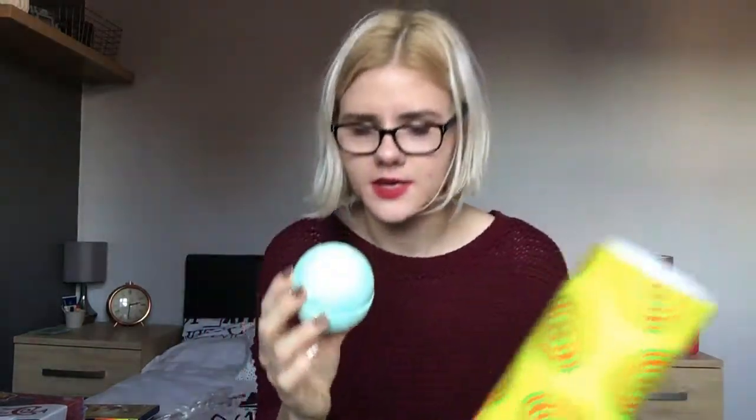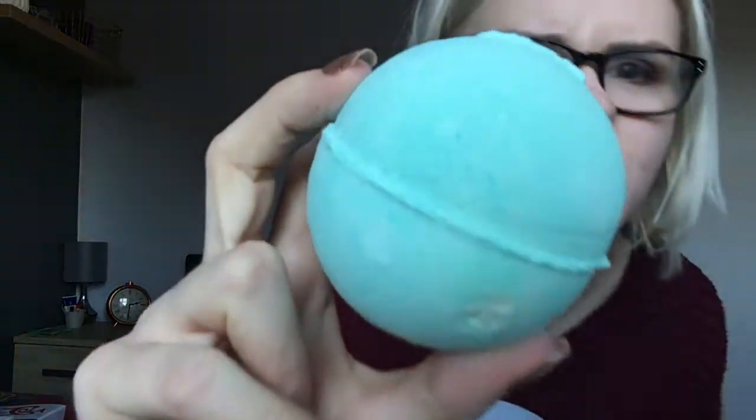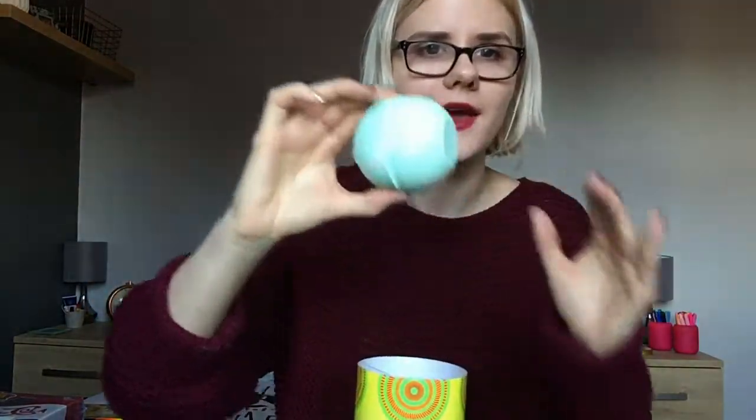The last one in here is the Avo bath bomb, which is one of my favorites again. This one is lemongrass and lemon, and it's this beautiful aqua color which is absolutely gorgeous - it changes your water to the most beautiful color you will ever see. I absolutely love them and I'm very grateful to my mum and Vinnie for them.